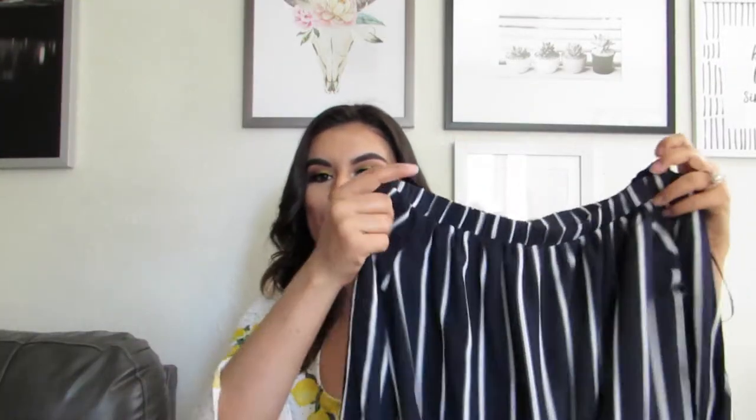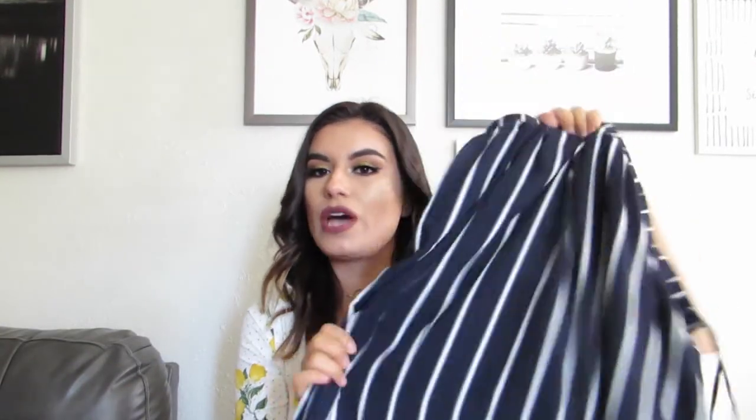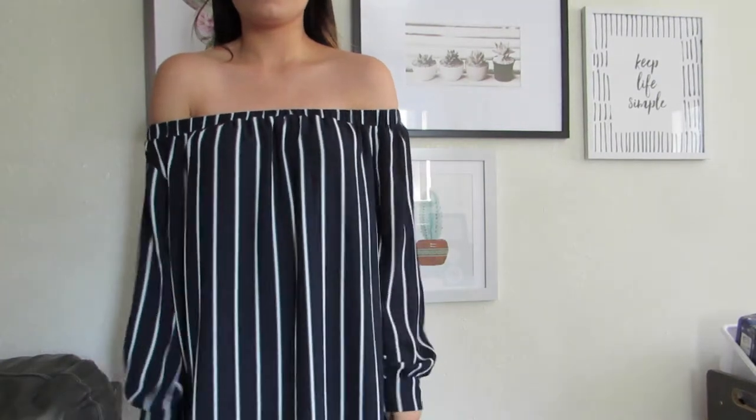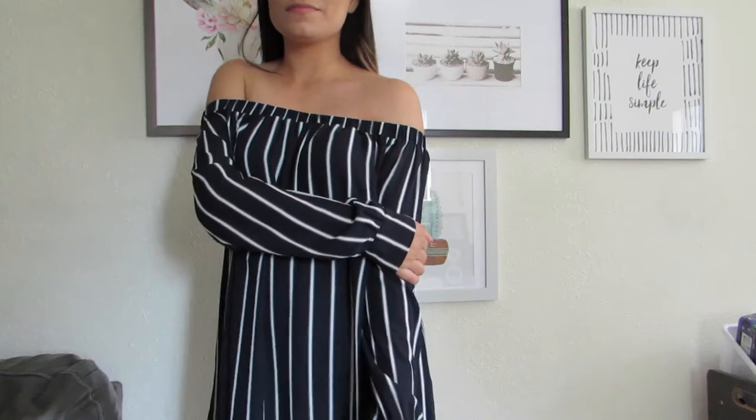The next piece is this off-the-shoulder dress. I have like 11 pieces here that are off-the-shoulder — I love off-the-shoulders, just not when running around with a toddler. It's a trend that's been here for a while and it's going to be here for another while. It is a striped dress — a solid royal blue, navy blue with white pinstripes going down. It's cuffed at the wrist with two buttons, so it stays in place. And I love that it has a layering piece under so it's not see-through.